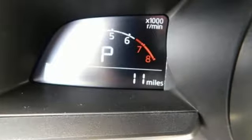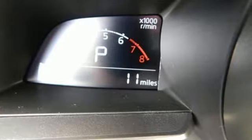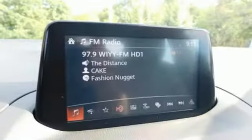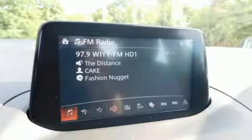Push button start, a rear view camera, and tire pressure monitoring system keep it convenient. Unquestionable aesthetic appeal with the goods to back it up. Test drive this Mazda 3 today.